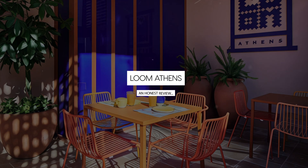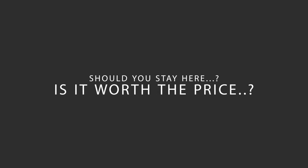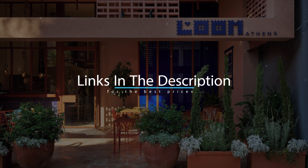Today we're diving deep into a review of Loom Athens, located in Karamekos, Athens. Let's find out if this hotel lives up to its reputation and if you should stay there. For booking a stay at the most ideal price, check out the link in the description.